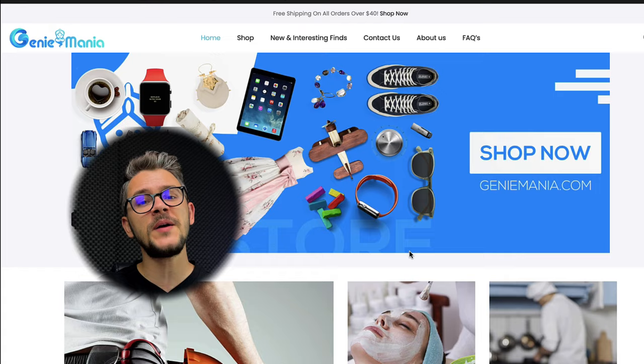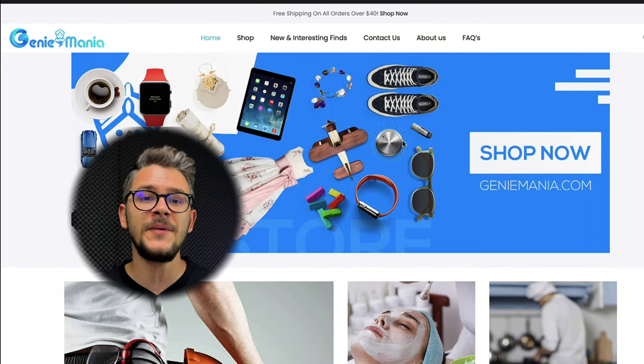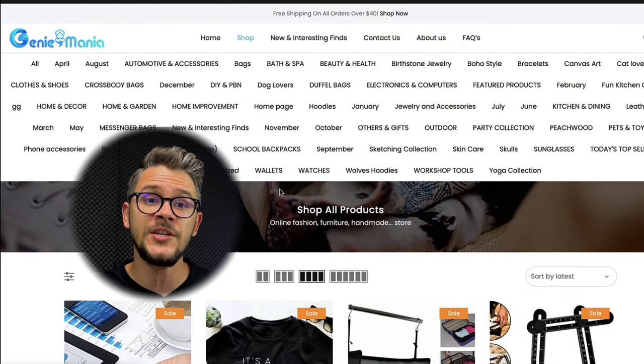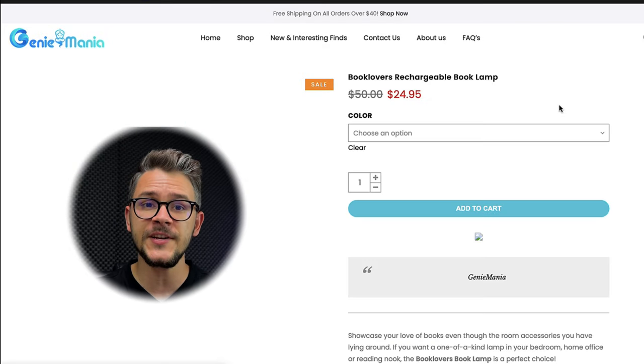At number six we have Genie Mania. The first thing you see when you visit is that they offer free shipping on orders over $40, which is great because many of their products are cheap, so $40 isn't much. They have a wide array of products including beauty, health, and kitchen and dining. On their homepage you can see which products are discounted and what the original price was. Notably, they ship orders after a 24-hour window, giving you the option to change your order within that time.